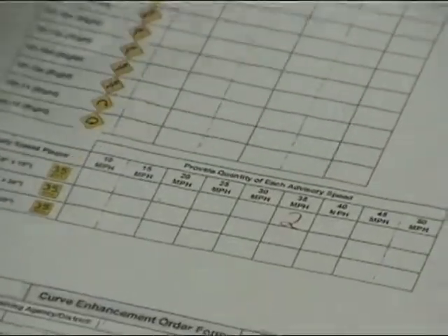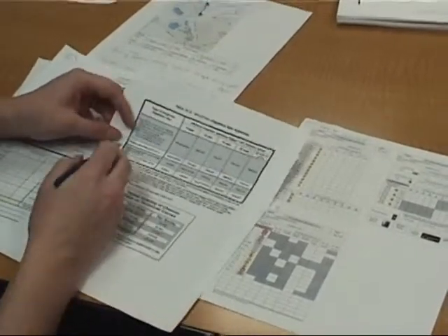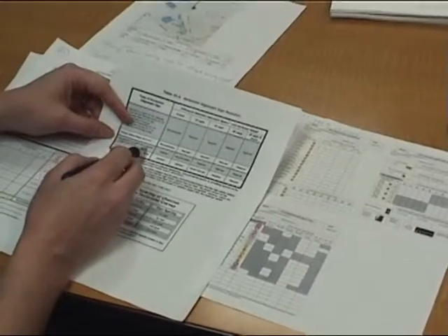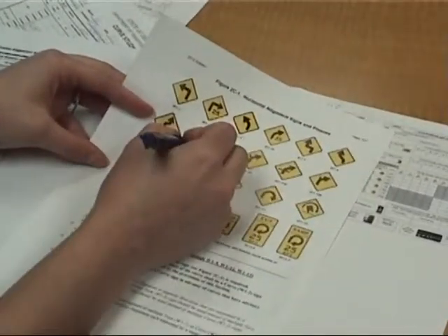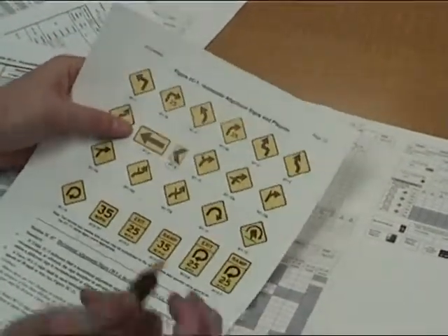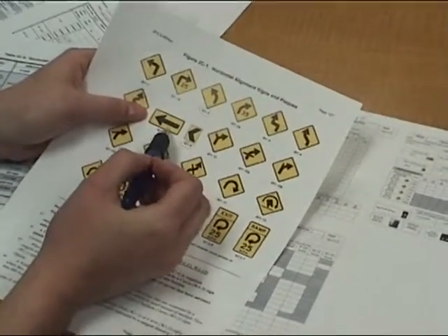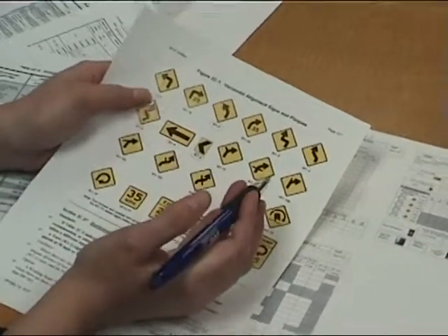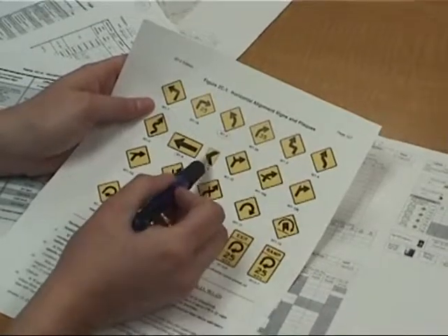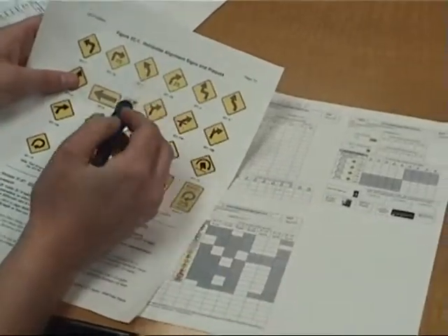We've already got our advance warning sign and our advisory speed plaque. Now the table is also telling us we need chevrons and/or a one-direction large arrow. The chevron sign is the W1-8, and the large arrow sign is the W1-6. For curves with an advisory speed of 35 miles per hour or greater, we typically use chevron signs. For turns, we typically use the one-direction large arrow — you can use either one in either case. Since this one is a curve, we'll go with the chevrons.